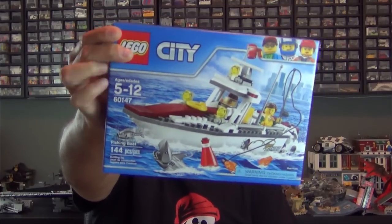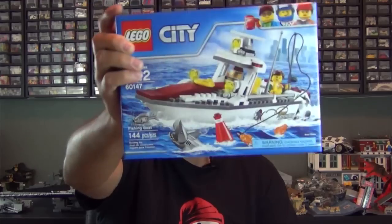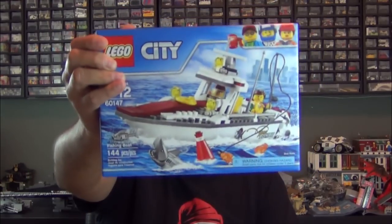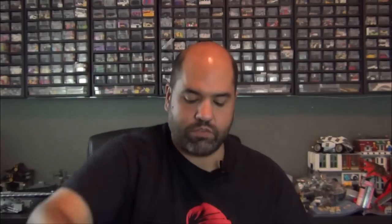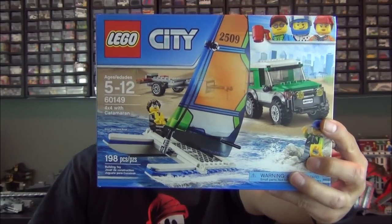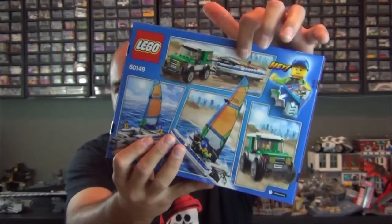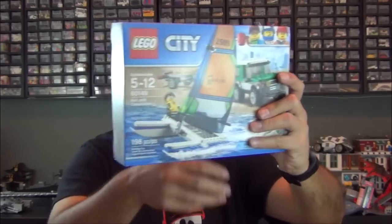We got two more — we have the Fishing Boat, which is actually the first set whose images were released late in 2016 as part of the new 2017 sets. I remember seeing it and thinking it was pretty cool. This boat actually does float — they even highlighted it on the box: 'boat floats.' The last LEGO City set is the 4x4 with Catamaran — you have a little catamaran sailboat-type boat and a truck with a trailer to haul it whenever you're done on the water.